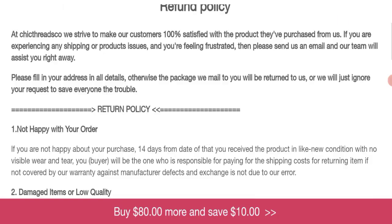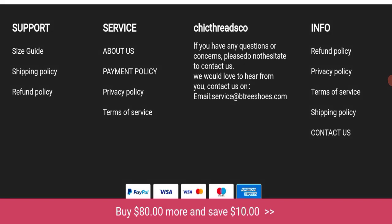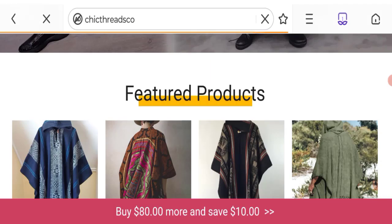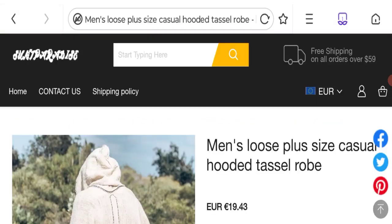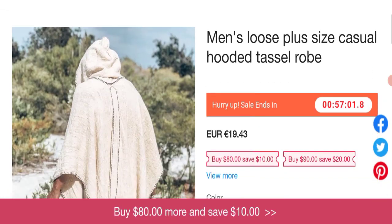Now talking about Suntparadise reviews — there are no customer reviews or ratings available on this website, which is a big negative point. The trust index score of this website is only 38%, which is a very low trust score, and the business trust ranking is 47.5 out of 100, which is also a low trust ranking.